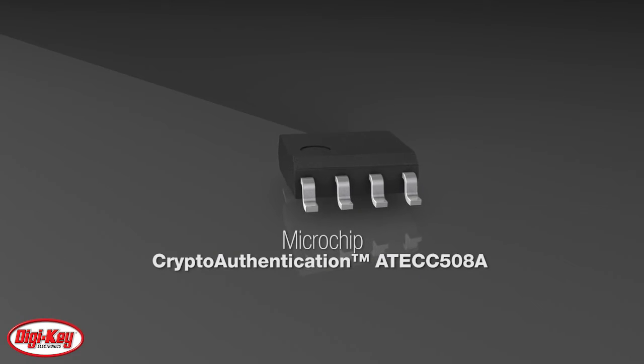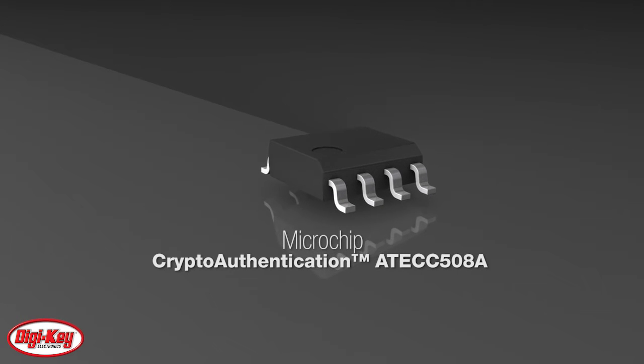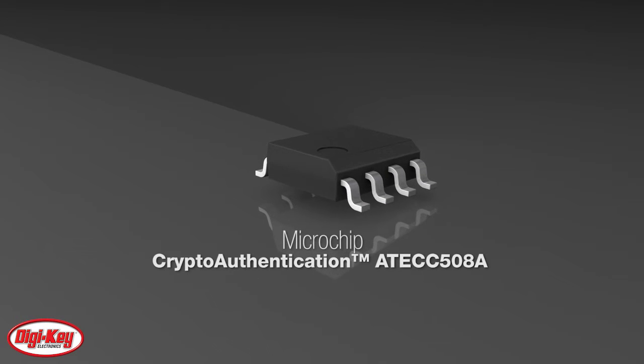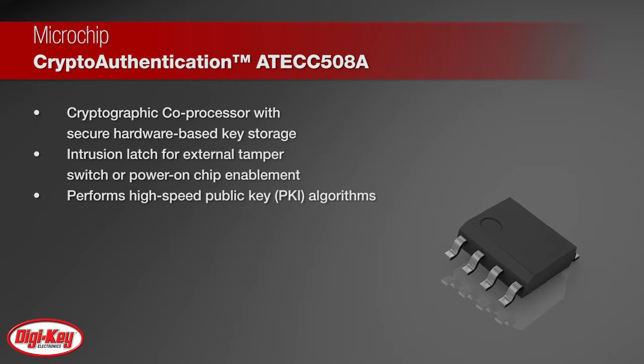Microchip's crypto authentication ensures things and code are authentic, untampered, and confidential. The Microchip AT-ECC508A features a wide array of defense mechanisms specifically designed to prevent physical attacks on the device itself or logical attacks on the data transmitted between the device and the system.